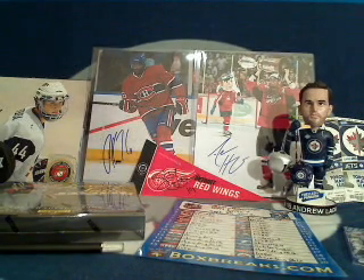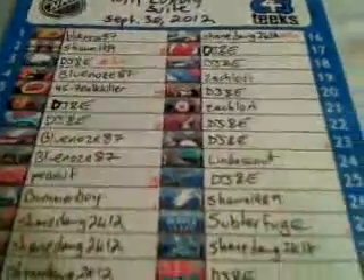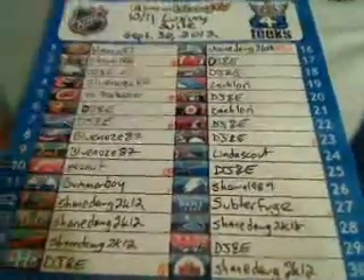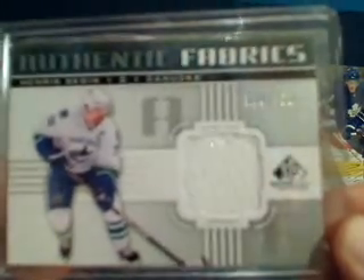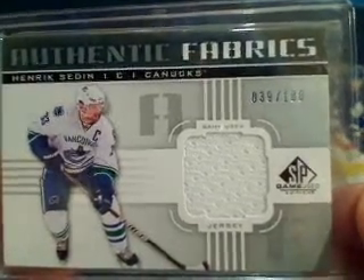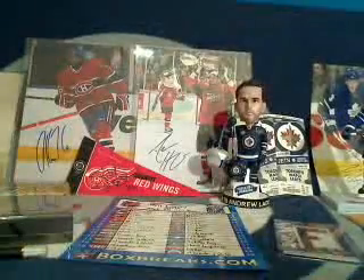Welcome back to 643boxbreaks.com for the 2010-11 Luxury Suite box break. Here is the list of winning bidders for this 643 box break — thank you to everyone who participated. We have a couple of five-plus winners this time. First, for Shane Dog 2k12 who had five-plus teams, for his Vancouver Canucks I've got a Sadin Twin authentic fabrics card numbered out of 100 — it is number 39 out of 100, so that'll be going to Shane.